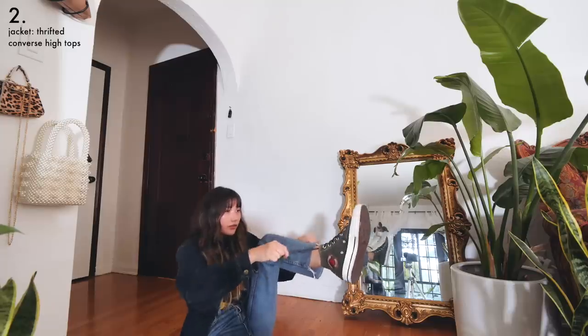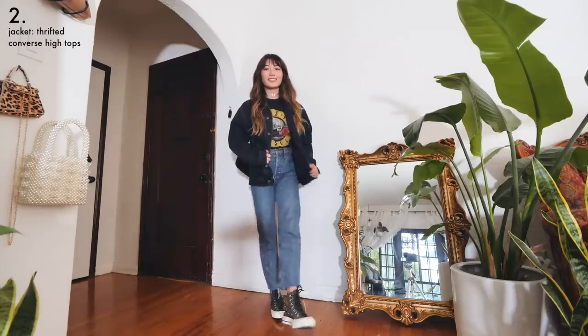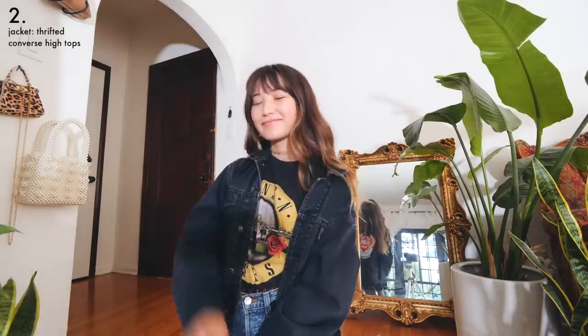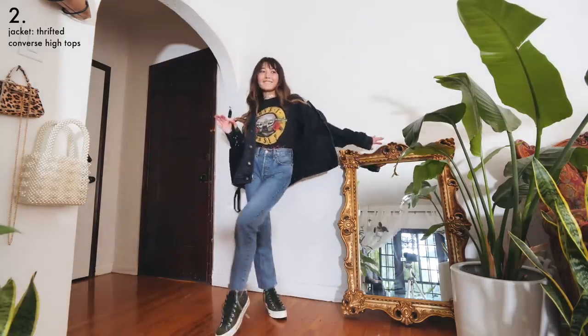And some green high tops for a pop of color. I like this outfit personally because it low-key looks like something the type of guy I would have a crush on in class would wear. That is truly a whole new level of single when you have to dress up as your imaginary crush in a YouTube video.